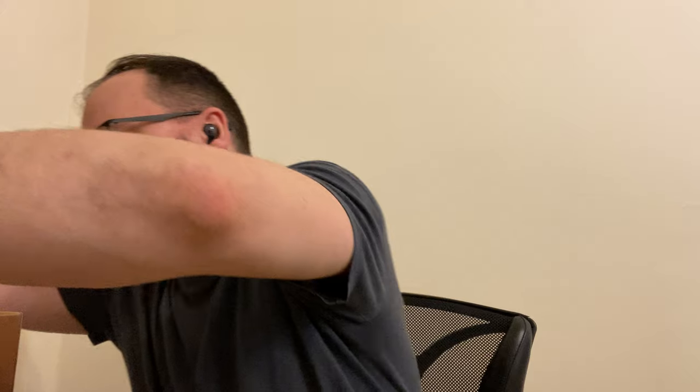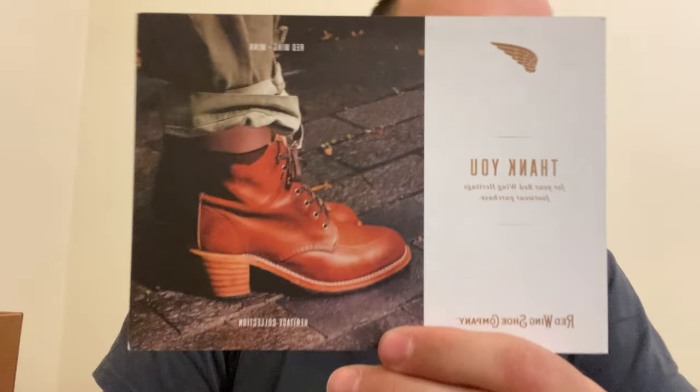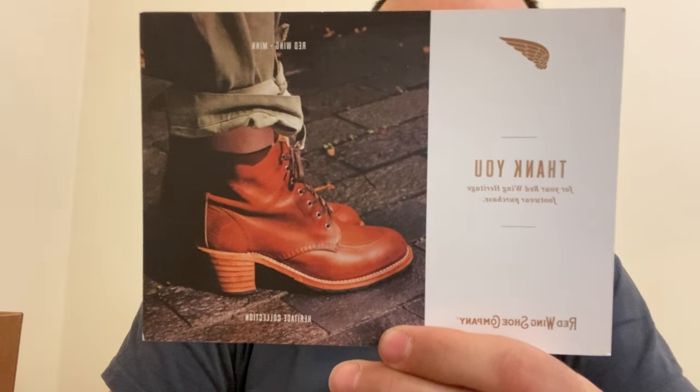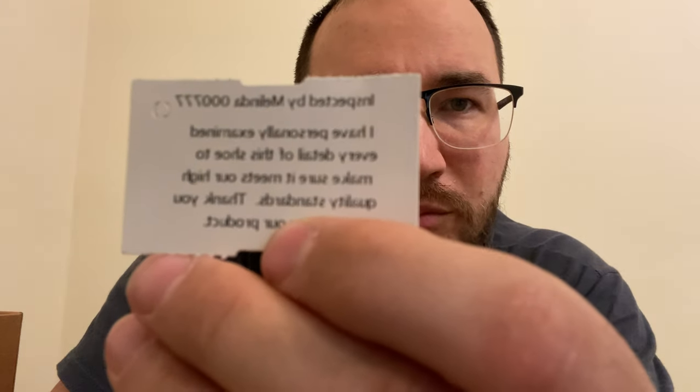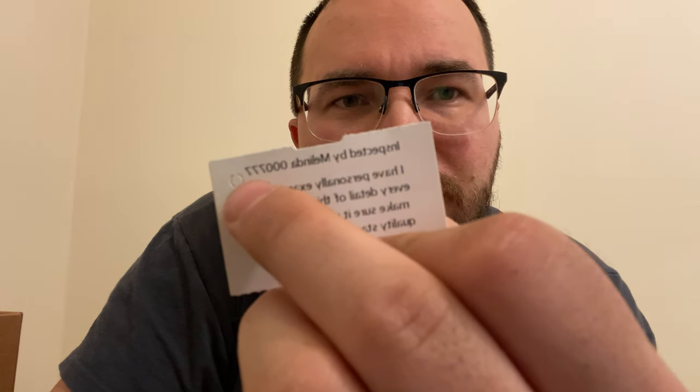Let's see the exact boot. The size of your shoes. Our boot is inspected by Melinda, with serial number 000777 — the lucky one.